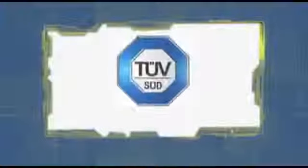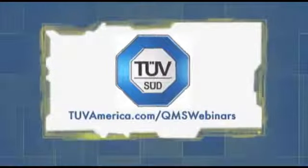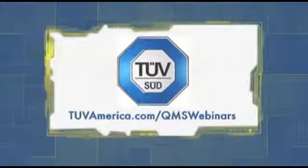This week's sponsor of Quality Digest Live is TÜV America. Take a minute to check out TÜV America's free QMS webinar series at www.tuvamerica.com/qmswebinars.